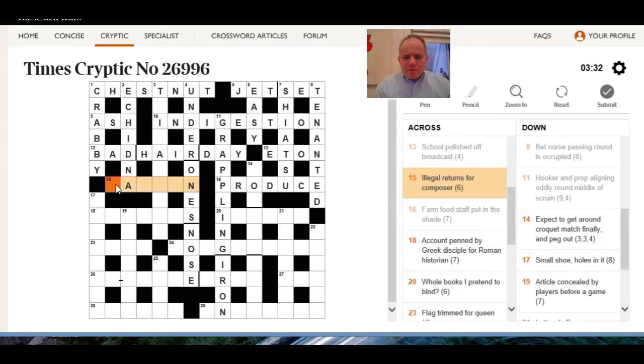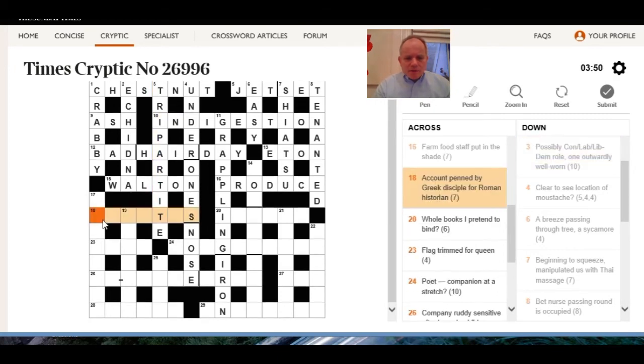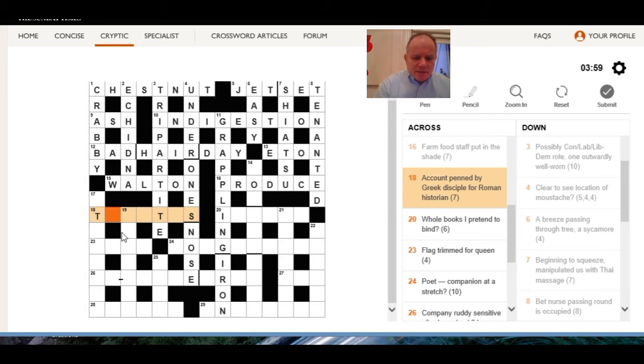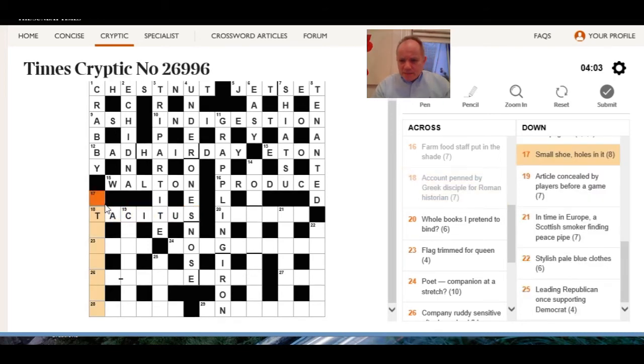15 across: illegal returns for composer — not law comes back to be Walton. What is this possibly? One outwardly well worn — it's tripartite and trite on the outside of the heart. Account penned by Greek disciple, Roman historian — or Tacitus would fit — Titus in, on the outside of 'ac'.